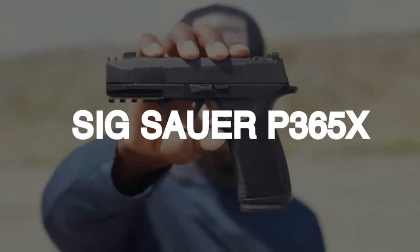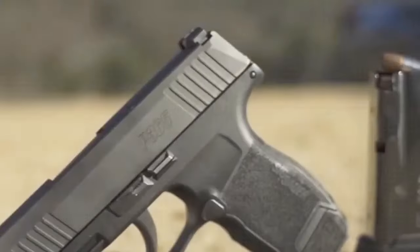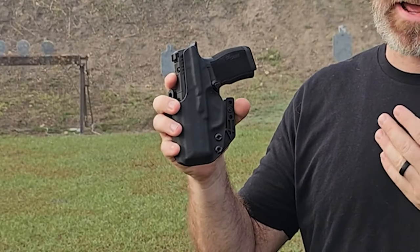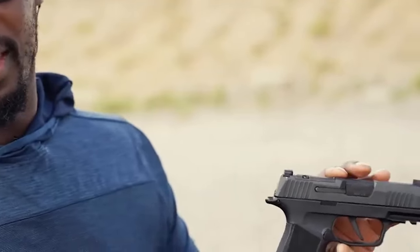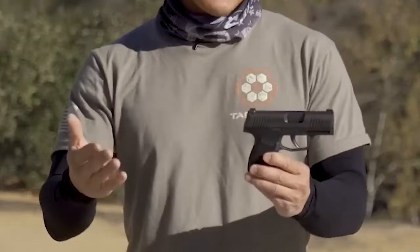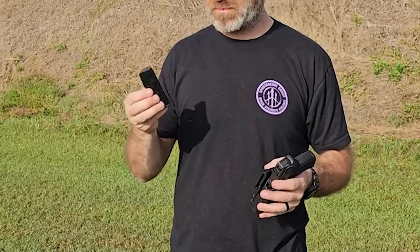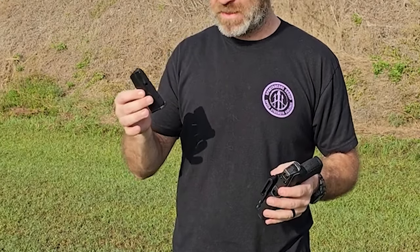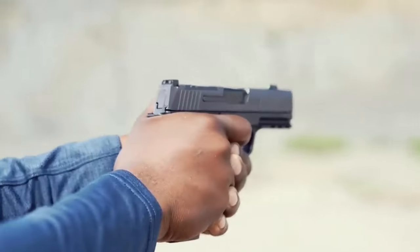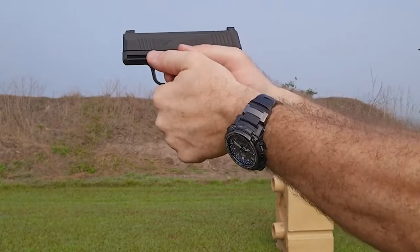Number 1: SIG Sauer P365X – $700. The SIG Sauer P365X, which caters to people wanting improved features and performance, is a remarkable advancement of the well-known P365 line. The P365X builds on the popularity of its predecessor and offers a number of improvements that make it a desirable option for everyday use and concealed carry. The inclusion of a bigger grip module is one of its most notable upgrades, enabling a more secure and comfortable grip, improving overall ergonomics and firing control. The expanded grip gives the shooter's hand more room, which helps with accuracy and recoil control.